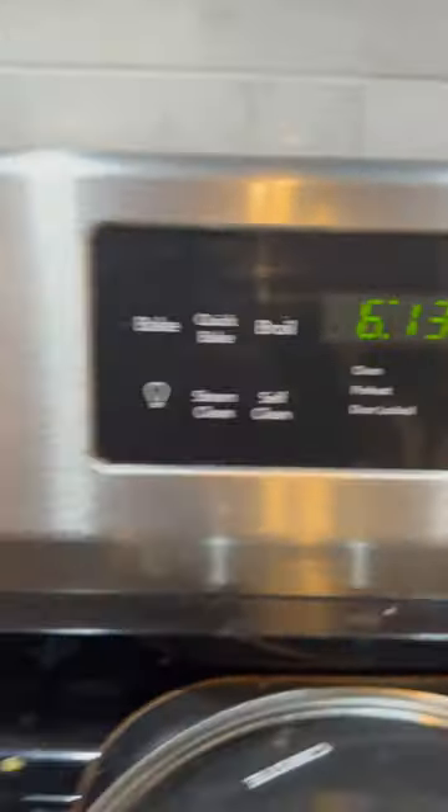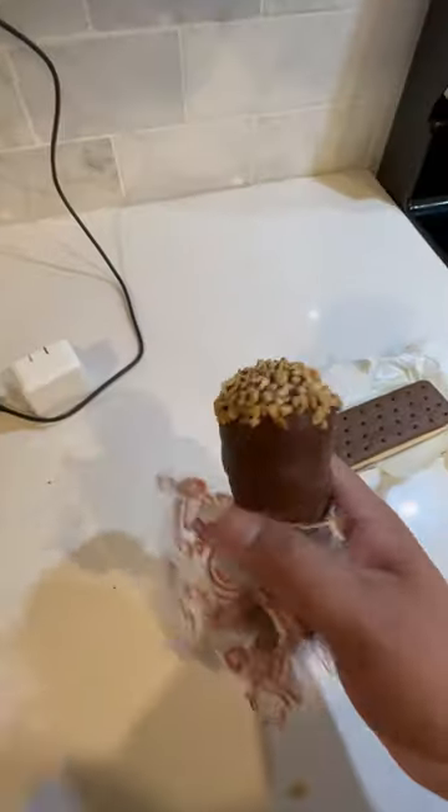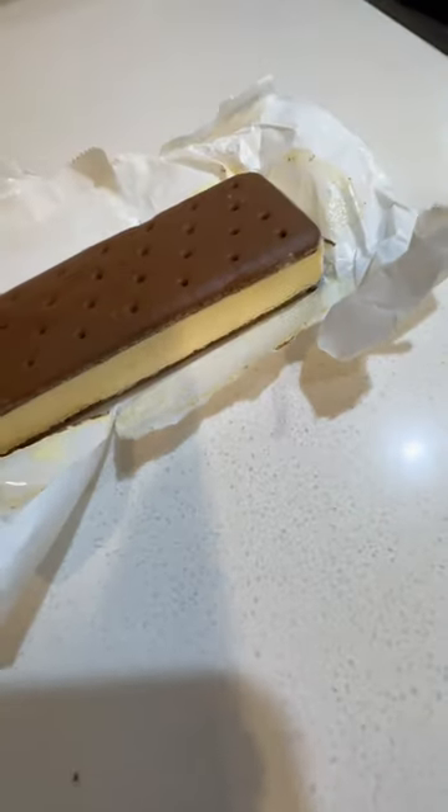Here's the time that I put them down — it was 6:13 as you can see — and I'm going to compare it with these drumstick ice creams. They're really good actually. So I put them next to each other and let's see what happens.